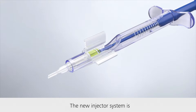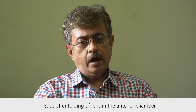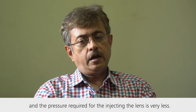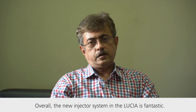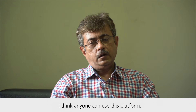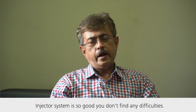The new injector system is much ahead of the previous one. The ease of unfolding of the lens in the chamber and the pressure required for injecting the lens will be very less. Overall, the new injector system in the Lucia is fantastic. I think anyone can use this platform — the injector system is so good, you don't find any difficulty.